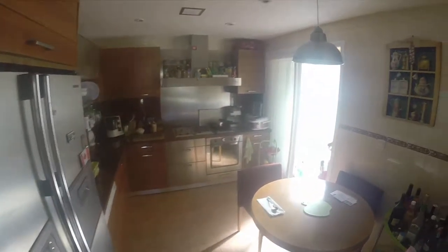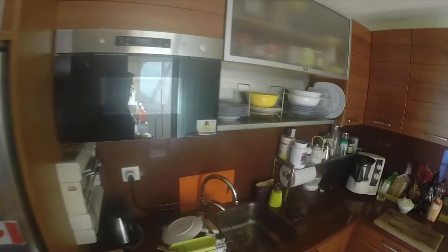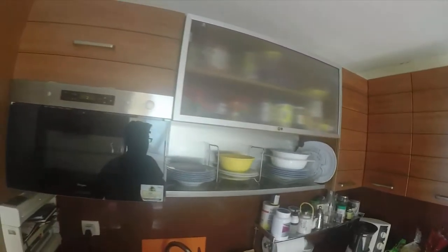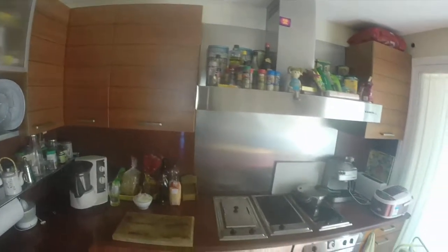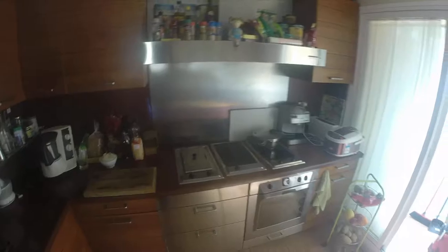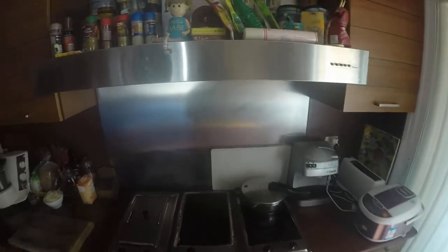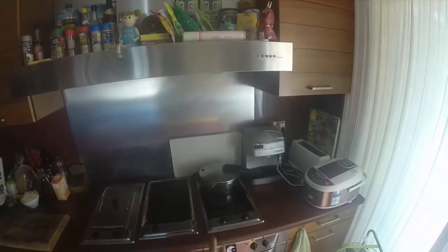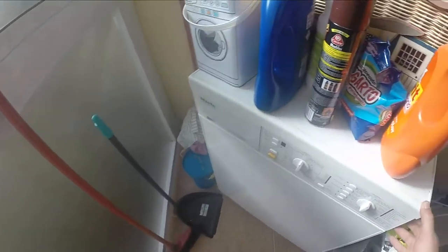Here we have the kitchen. This is the freezer and this is the fridge. Here you have cold water and ice. There's a single sink with a worktop made in marble. You will find everything you need — an oven, an electric stove, a coffee maker, a toaster. And here we have the dryer and the washing machine.